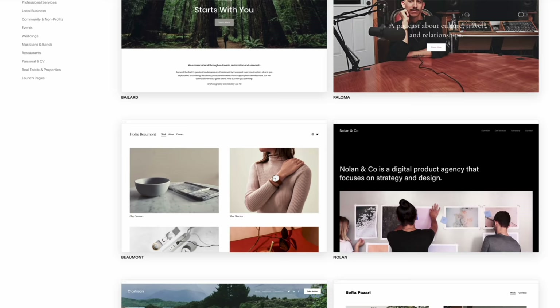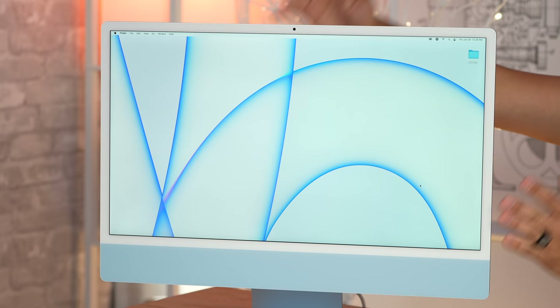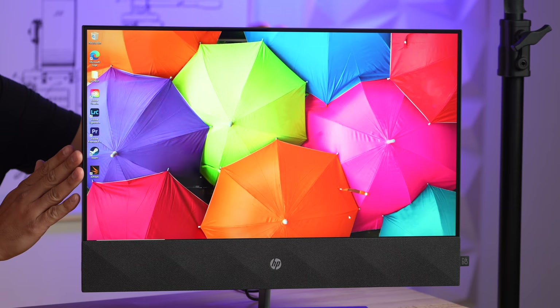This video is sponsored by Squarespace, the best way to make an amazing website. Hey guys, it's Max right here. I have the 24-inch M1 iMac and today we're going to compare it to the best rated 24-inch Windows all-in-one.